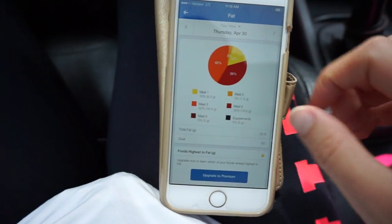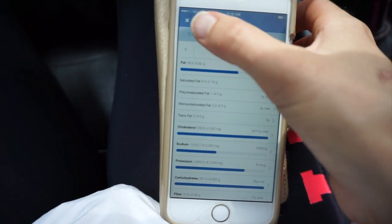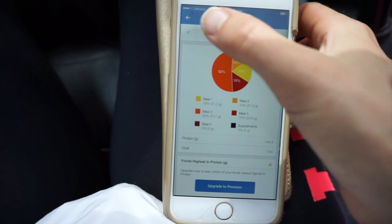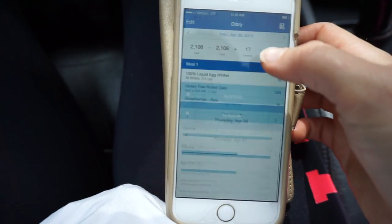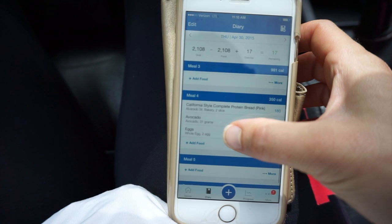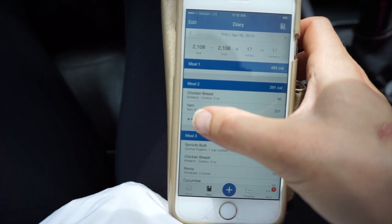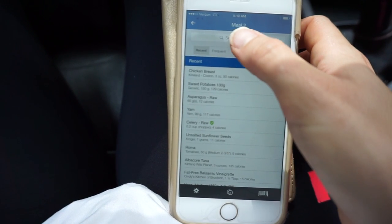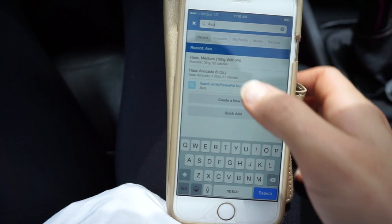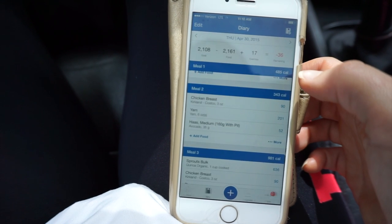If I decide I want to change anything after everything's been logged, it's super simple to swap things out — delete a meal and add something else in, so I'm not scrambling trying to log everything at the last minute. I like to prep my food and log at the same time. This is by far the most accurate and best app for macro tracking I've ever used. The food database is huge so you'll always find what you need, and it's really simple to add any foods or recipes.